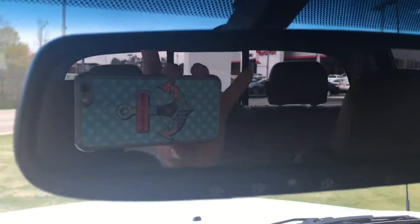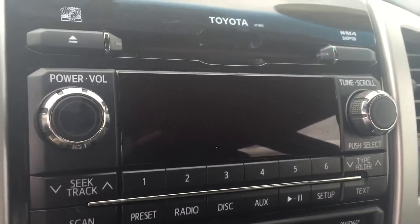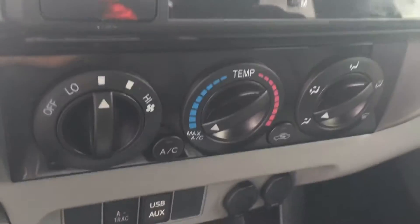You have your backup camera and rear view mirror, along with your HomeLink for your garage doors. Your AM/FM CD player, USB and auxiliary ports.